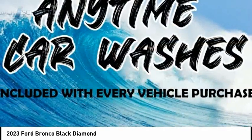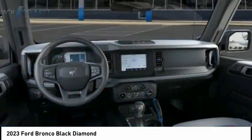Stability control, roll stability control, daytime running lights, braking assist, power brakes.